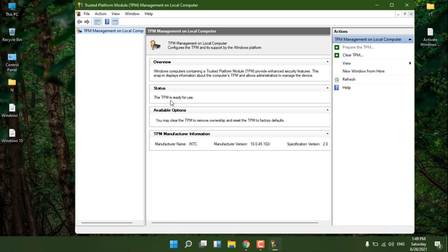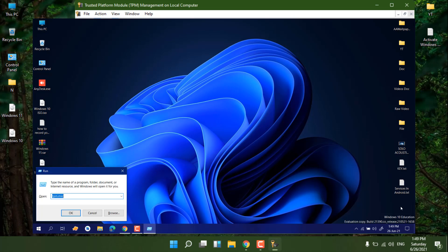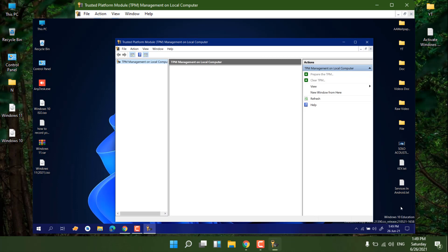Press Windows + R again and type 'tpm.msc', then press Enter. On the older system, you will see a message saying 'Trusted Platform Module: Compatible Trusted Platform Module cannot be found' because it doesn't have TPM.